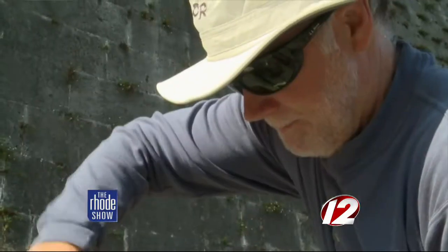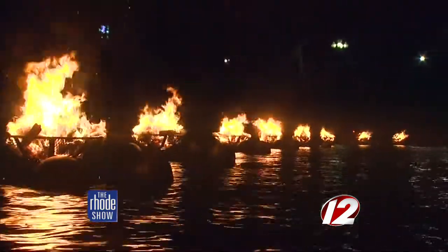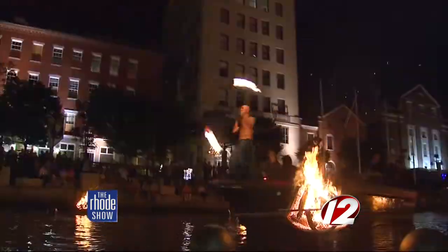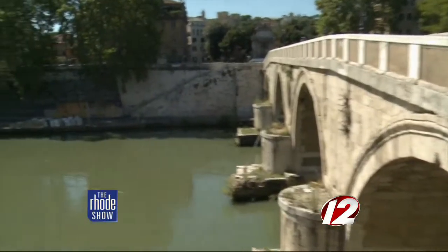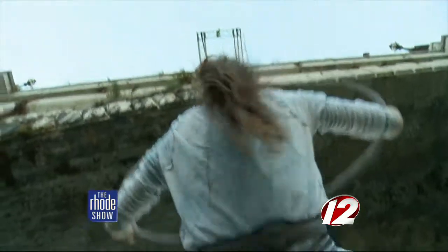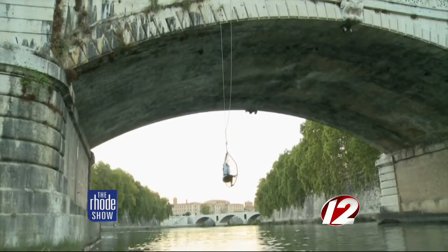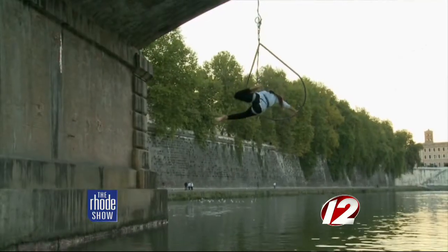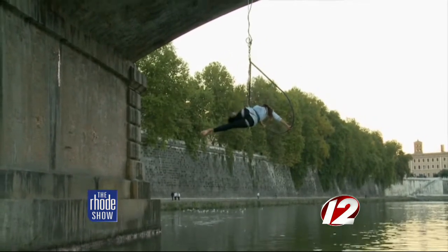Yet the work continues as the day wears on. Waterfire Providence is known not only for the flames, but also for the creative performers. And Rome's lighting, it seems, will be no different. Suspended from an arch and floating feet above the water's surface, this acrobat is rehearsing for what undoubtedly would be a gravity-defying show.